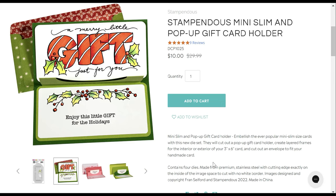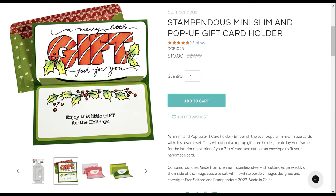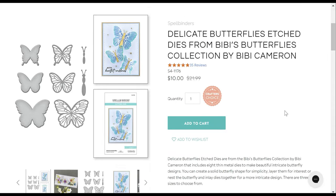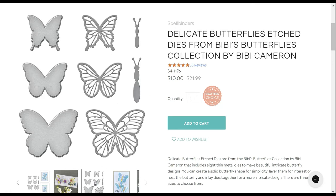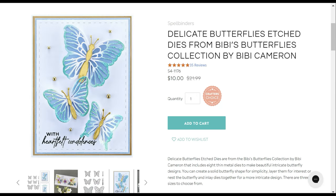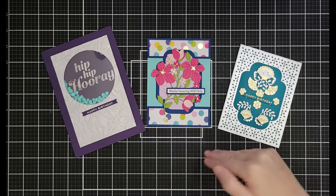There's a cool pop-up gift card holder from Stampendus — you stick in the card and it pops up, fits in a slimline or an A2 with modification. Ten dollars, down from $29.99. BB's Butterflies — the delicate butterflies set — gives you the backer and the front piece to create all that detail. Ten dollars, down from $21.99.